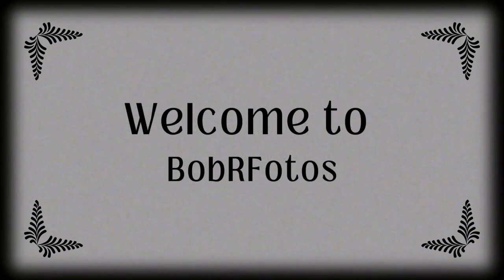Welcome to Bob R Photos. Thank you for stopping by my channel and I hope you enjoy this video.